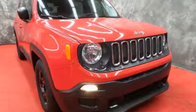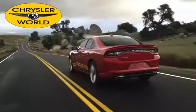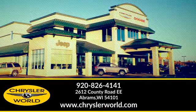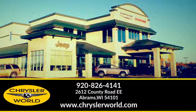Experience the Jeep life — experience it for yourself today. You'll be amazed at the selection and value at Chrysler World. Call or stop in today. We're conveniently located at 2612 County Highway EE in Abrams, Wisconsin.